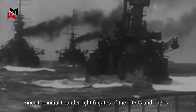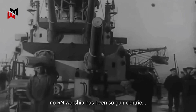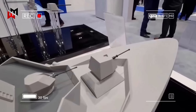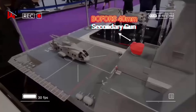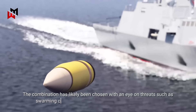Since the initial Leander-lite frigates of the 1960s and 1970s, no Royal Navy warship has been so gun-centric, with the single 57mm main gun and two 40mm secondaries offering the Type 31 platform considerable kinetic effect at short ranges. The combination has likely been chosen with an eye on threats such as swarming crewed or uncrewed small boats and aerial threats.